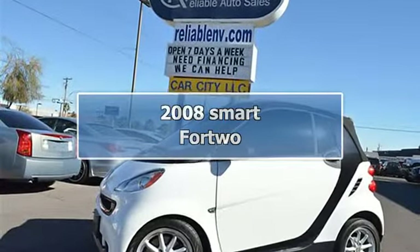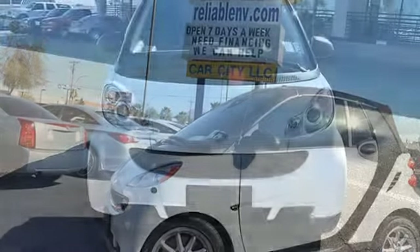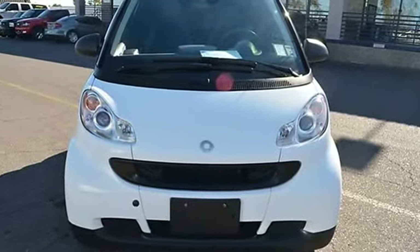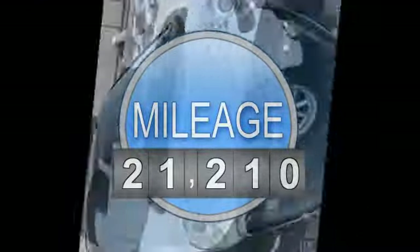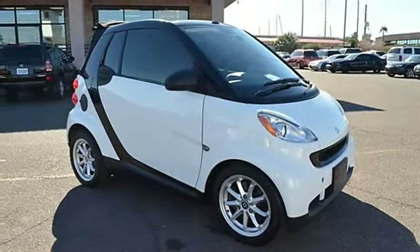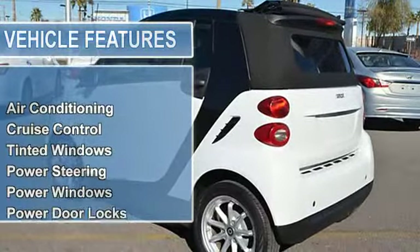This 2008 Smart 422DR Passion Convertible features a 1.0L L3 PFID OHC 12E3 steel gasoline engine. It is equipped with a 5-speed automatic transmission. The vehicle is white with a black leather interior and is covered by a limited warranty, including air conditioning.